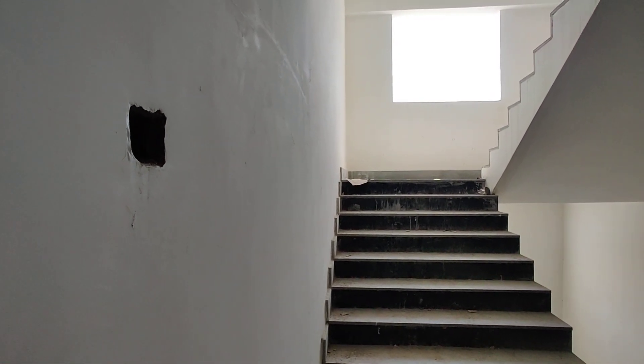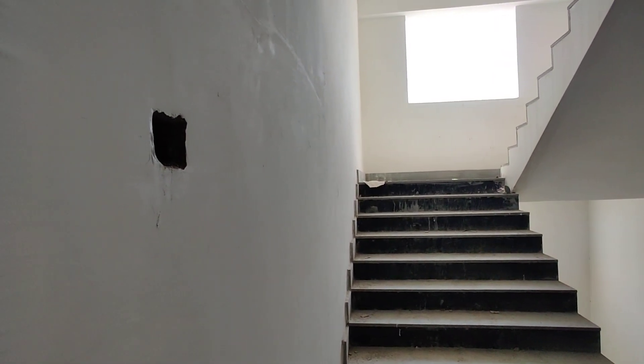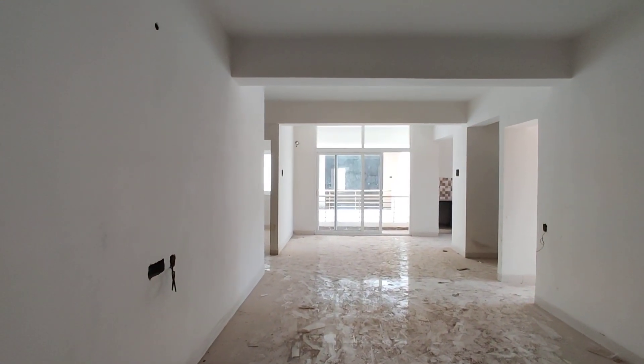Welcome to MG Global Properties. We are in Hyderabad in Manikonda. We are going to see a 3BHK flat. It's a semi-furnished model flat.